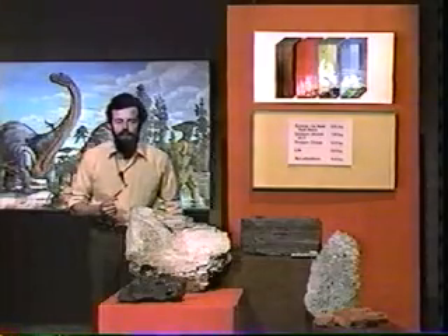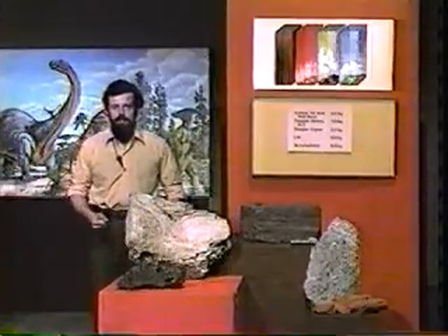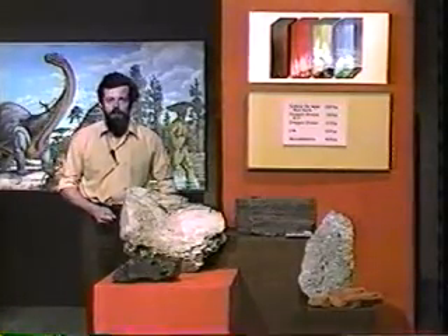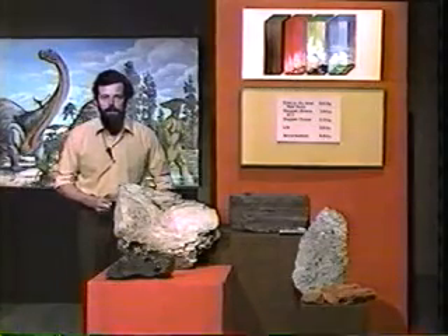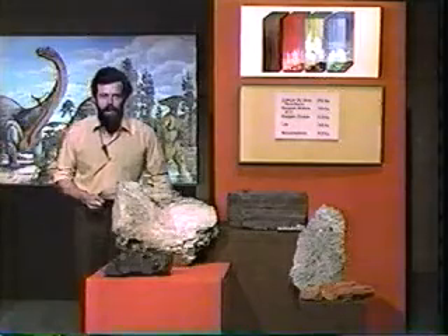Now picture the situation. Algae, particularly the little single-celled kind, are producing oxygen in the water. That oxygen is combining with iron in order to produce iron formation. There's only so much iron in the sea water — the iron has to come from the land originally, dissolved in water of rivers. But there's only so much of it. And what's going to happen when it's all used up? Well, the oxygen, instead of combining with iron in the water, is going to bubble through to the surface and start producing an oxygen atmosphere.